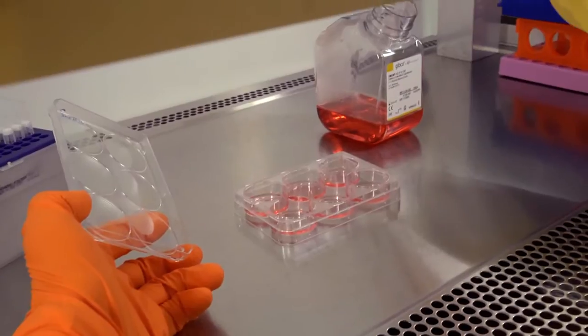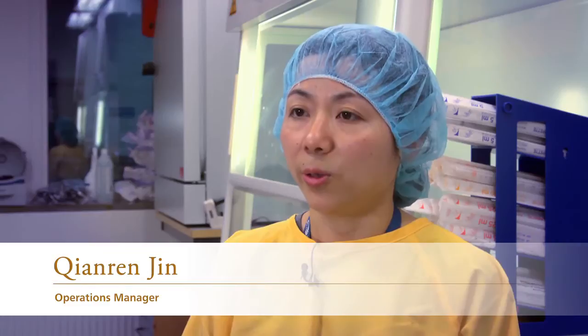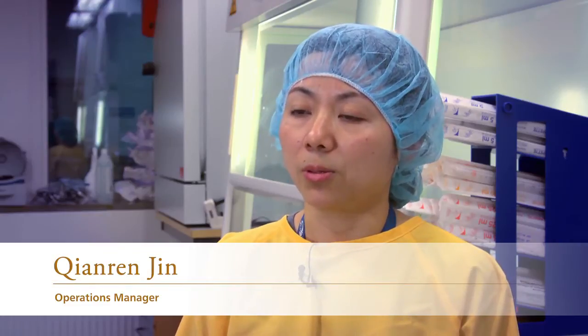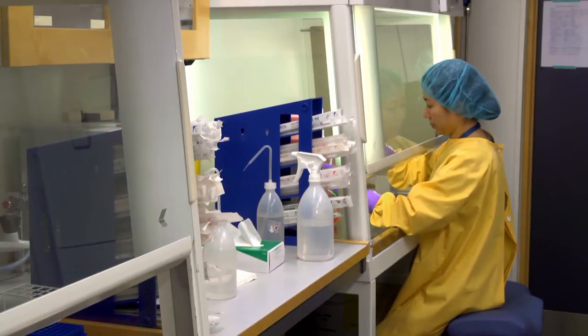The core facility is very important. We provide not only the cells and reagents, but we also expand the cells, which saves a lot of time.